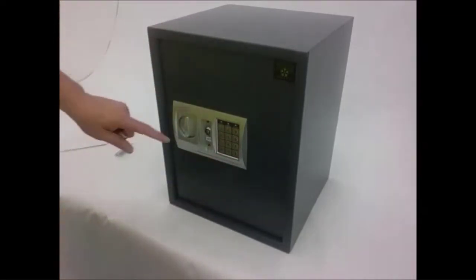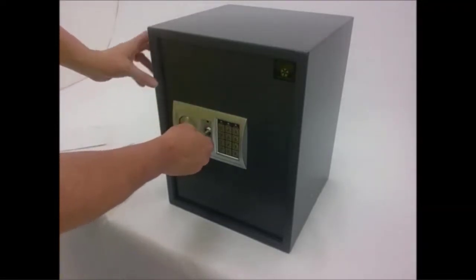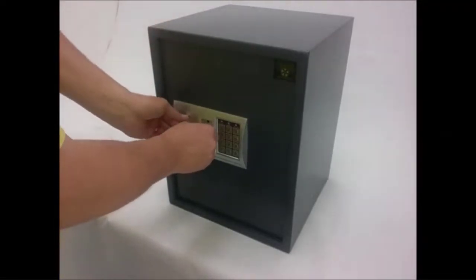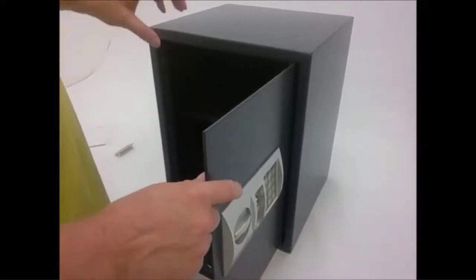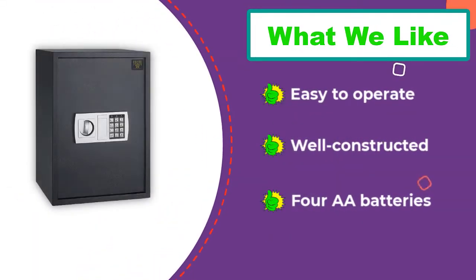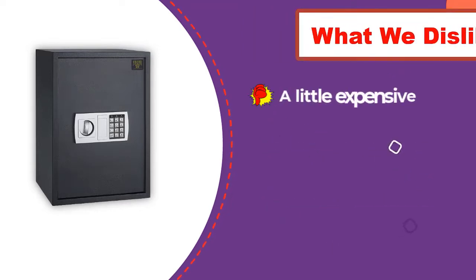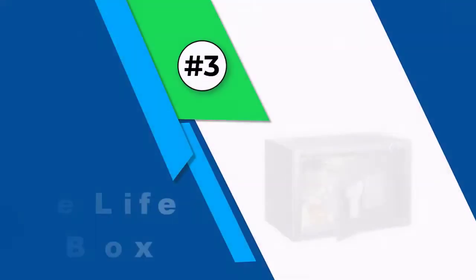The locking system on this home safe is fully electronic, featuring a keypad lock that is pretty simple to operate. For emergencies, it also comes with mechanical locks, and two keys are included in the package. Inside, the safe is divided into two compartments, which means you can store plenty of valuable things in there. Moreover, it comes with pre-drilled mounting holes so that you can wall-mount it in a closet and avoid it from being stolen.